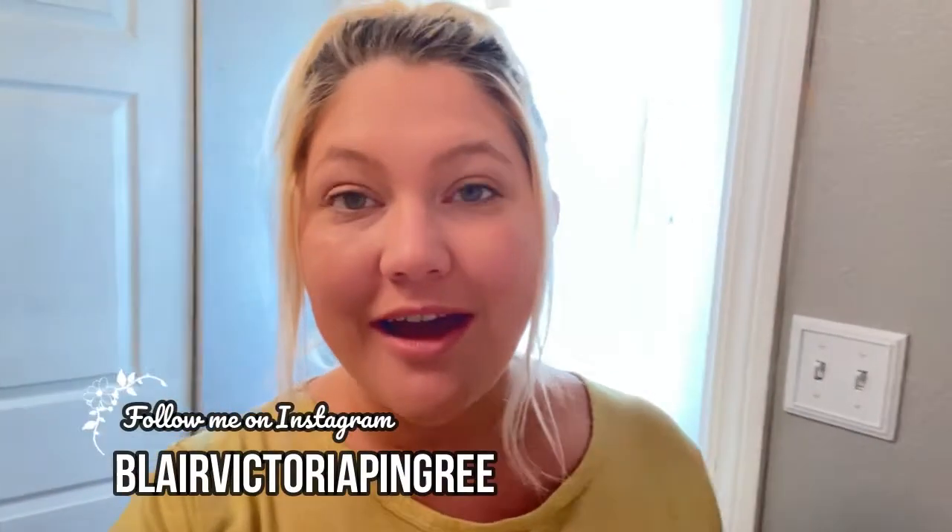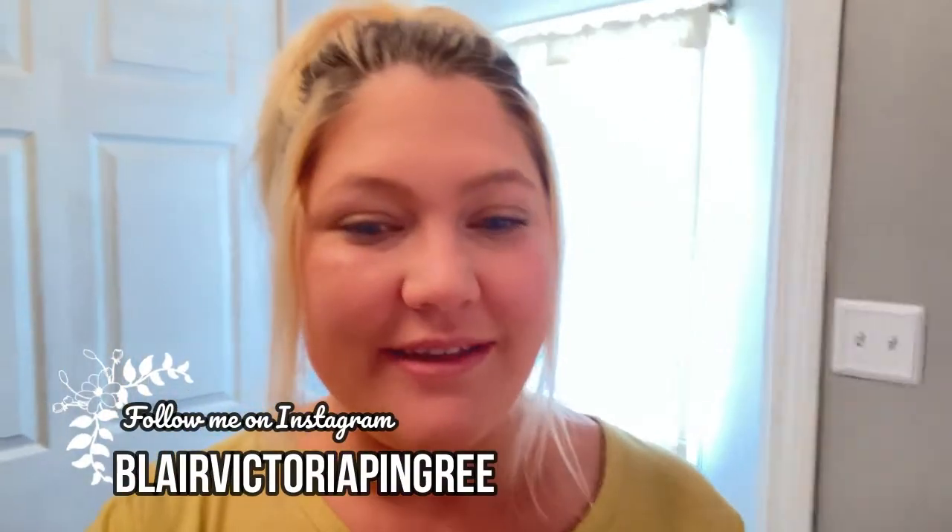Hey guys! Welcome back to my channel, or welcome to my channel if you're new. My name is Blair and today we're doing a grocery haul. Everything is from Publix and then I'm going to show you what our meal plan is for the week.